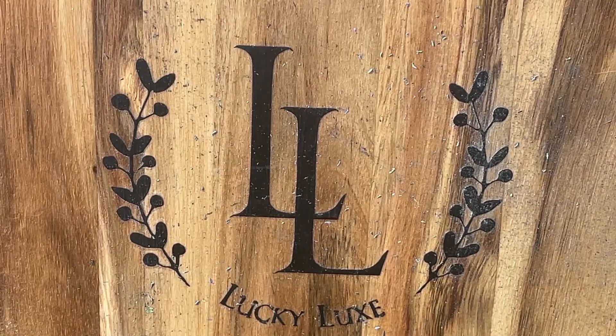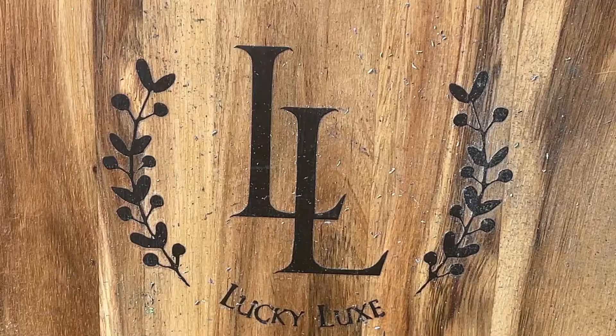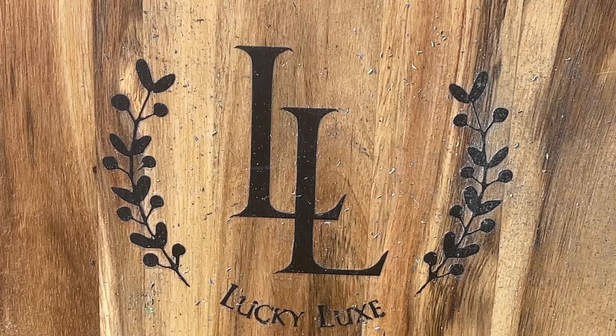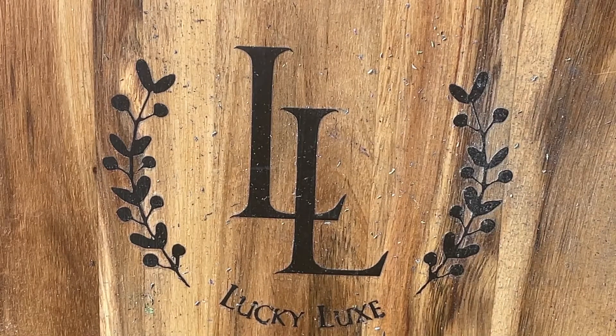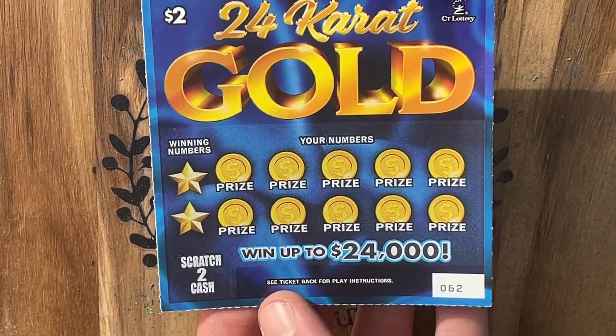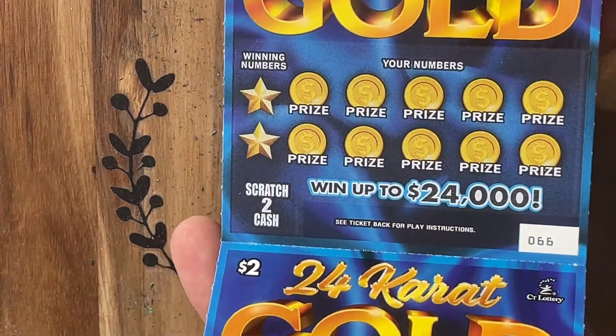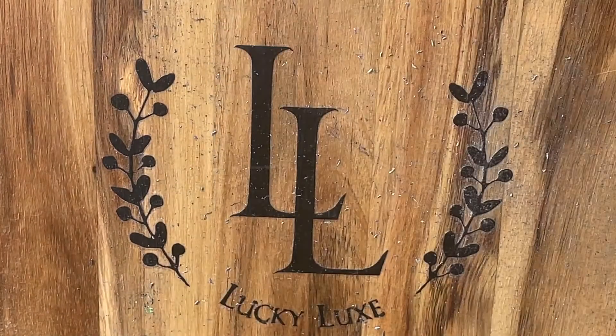Good afternoon, everybody. Welcome back to Lucky Luck Scratchin'. Today we've got a quick little session for you. We're going to be playing five of the 24 karat gold from the Connecticut Lottery — my favorite $2 ticket. We've got ticket 62 going all the way through ticket number 66. Let's get started.